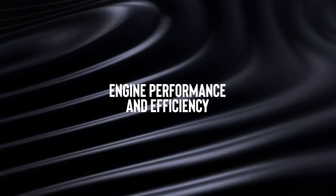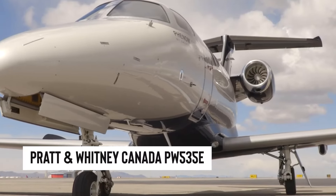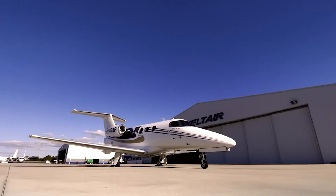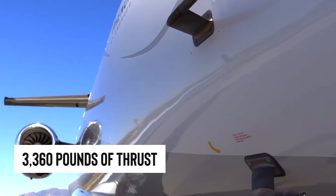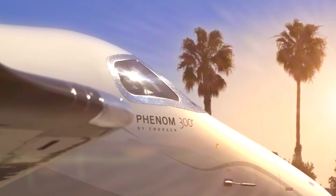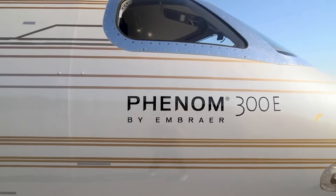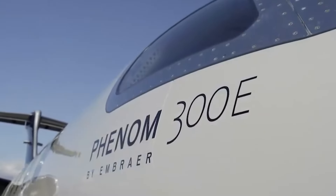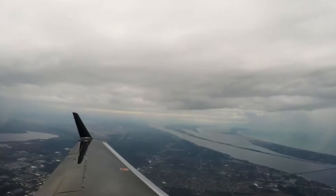Engine performance and efficiency. The Pratt & Whitney Canada PW535E turbofans powering every Phenom 300 are nothing short of stellar. On the standard 300 models, each engine cranks out a hefty 3,360 pounds of thrust. But then Embraer decided to kick things up a notch with the 300E version, bumping that thrust up to 3,478 pounds per engine. These engines are also champs at being quiet, sipping fuel like it's fine wine, and keeping the air cleaner with fewer emissions than their rivals.